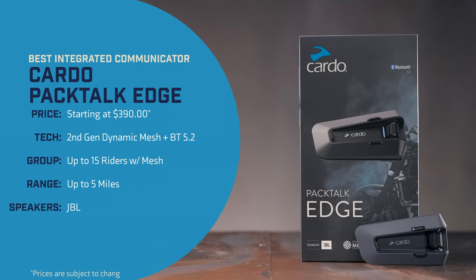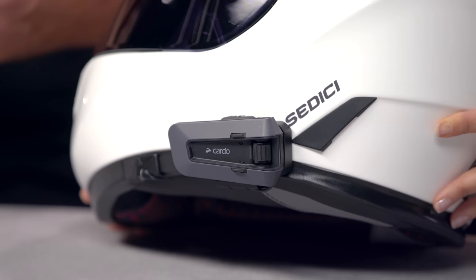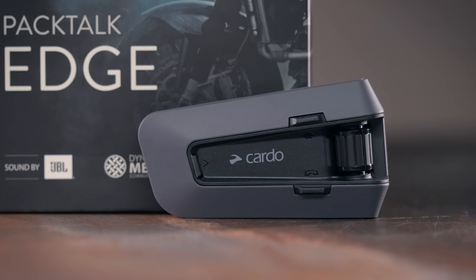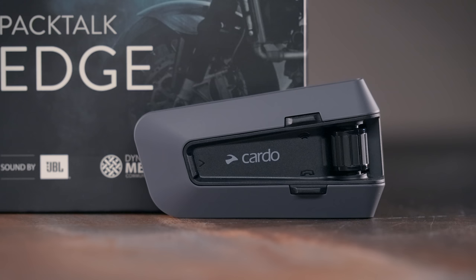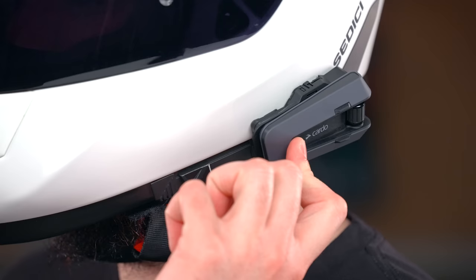This year's winner for best overall mesh and Bluetooth comm system goes to the Cardo PacTalk Edge. The PacTalk Edge is the flagship model in Cardo's line, featuring their top-tier mesh platform to offer easy connectivity with up to 15 riders spread out over a distance of 5 miles when riding in a group. It features USB-C fast charging, 40mm JBL speakers, and natural voice command for easy integration with both Siri and Google smartphones, as well as a quick-release magnetic system.